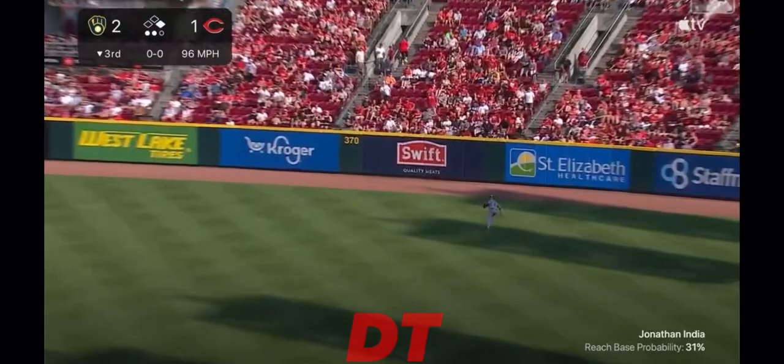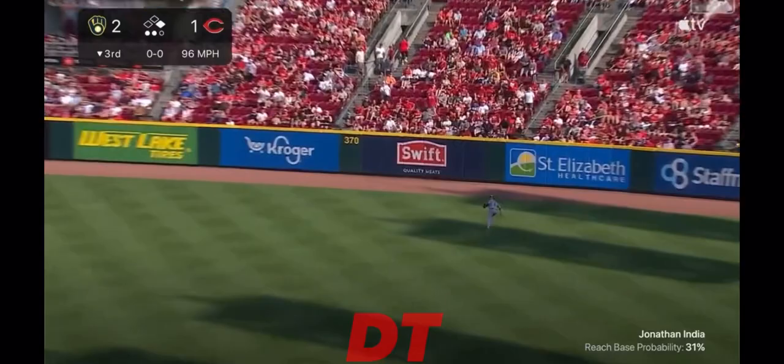India flies one to right, pretty deep. Anderson going back to the track, to the wall — it's gone. Jonathan India with a two-run homer, and the Reds have the lead.